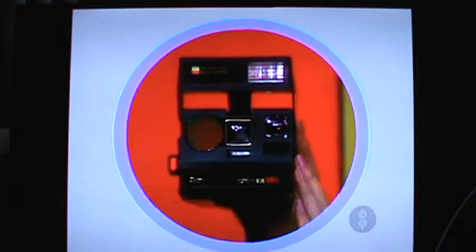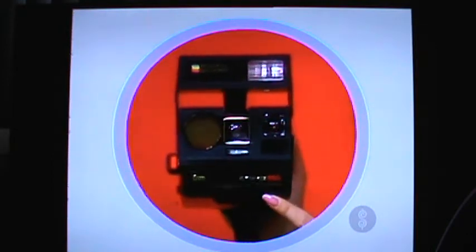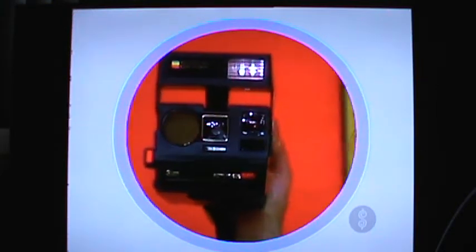This new camera — the Polaroid 6060 Sun auto-focus camera with full auto-exposure, focus, and flash. Just press one button, and the built-in electronic flash never needs a battery.